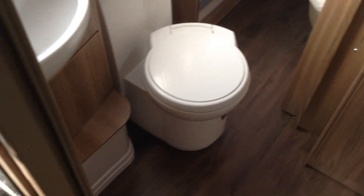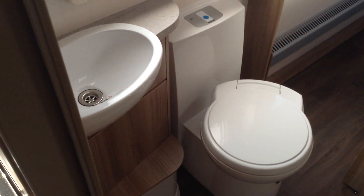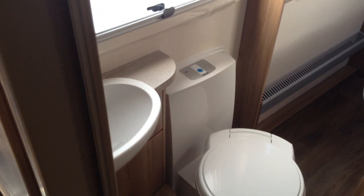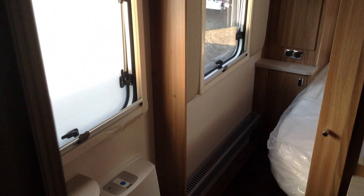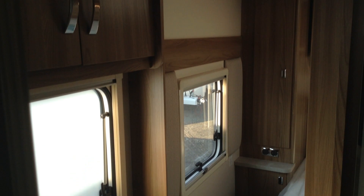As you walk through to the bathroom in the middle — fantastic arrangement, especially if you go away with friends or family. Wash basin, loo with swivel seat, and a whole-van heating system, so you've got heated tower radiators throughout the van to keep you toasty warm.